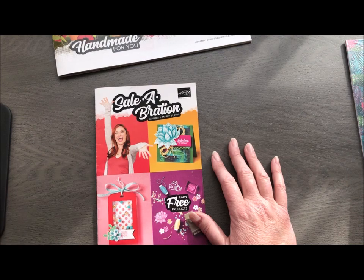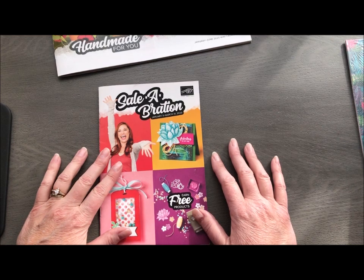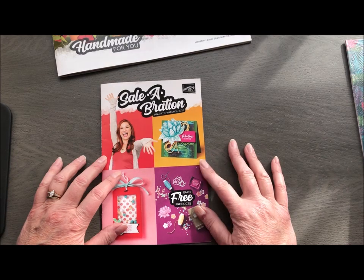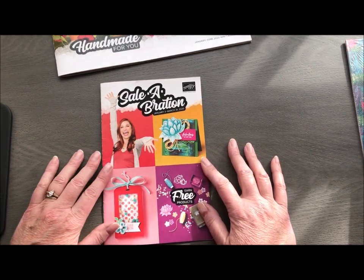There are three ways to take advantage of Celebration, and that's what I wanted to talk to you about. If you do not have a current demonstrator, hit me up and I will get you catalogs. If you are my customer, you should be receiving your catalog in the mail probably mid to end of December. If you do not have it by the beginning of January, let me know and I will get you a copy for sure.